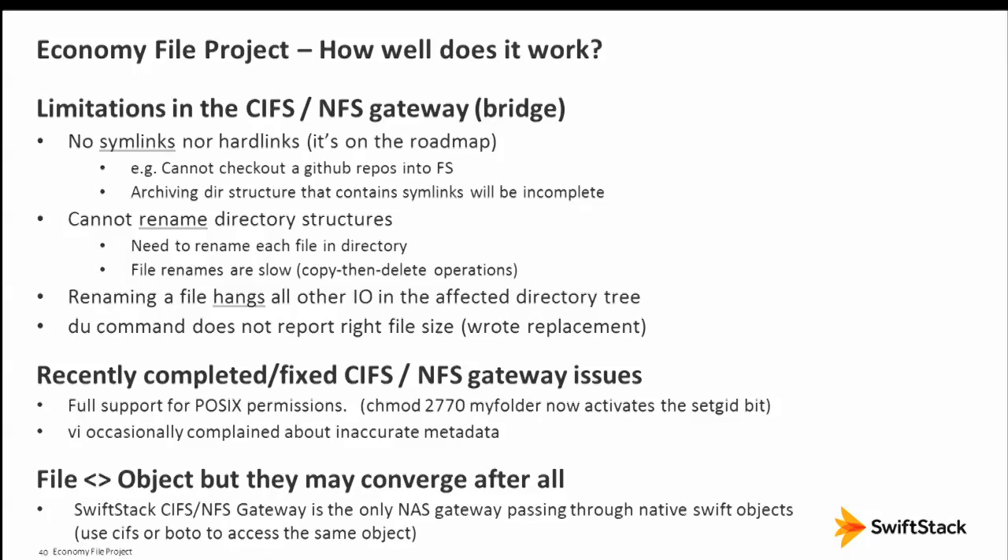We do have some limitations. Because you map object to file, it's more like a CIFS/NFS bridge. Some links are not available — for some people that's tough to swallow, but for most folks it wasn't a problem. You can't easily rename directory structures — you need to copy and delete. Renaming a directory structure hangs other IO in that directory. Also, the du command doesn't work on Linux, so we had to write a replacement.